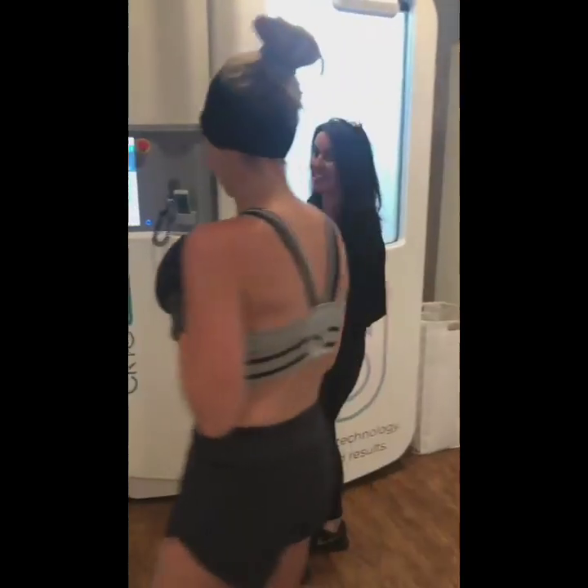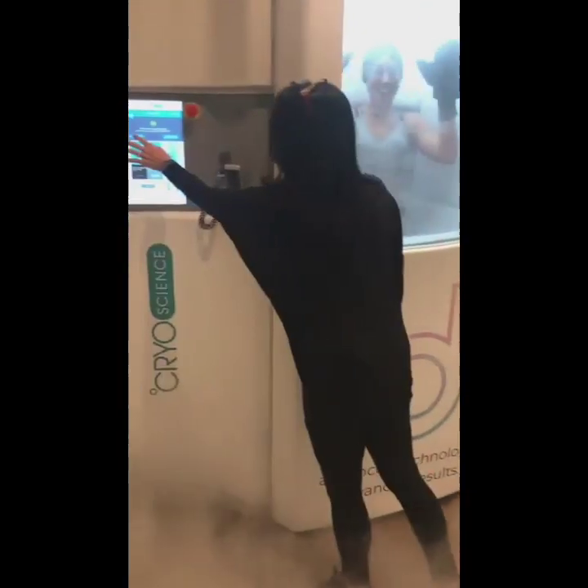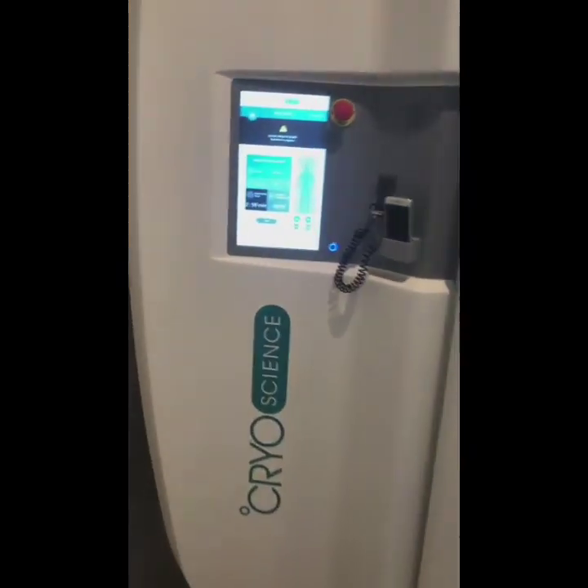Alright, you ready? It's already minus 193. As you can see right here, we're hitting the start button. Come on over.